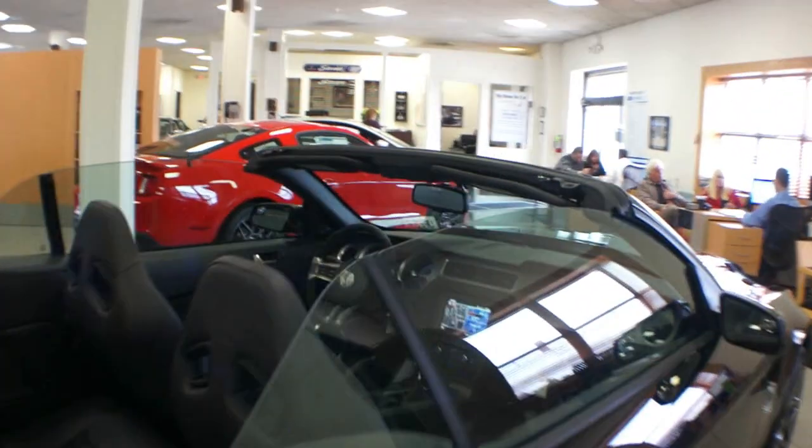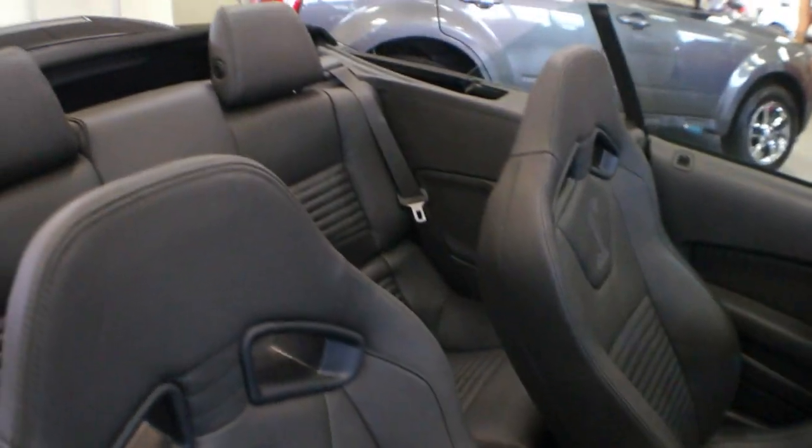The other options are Shelby Recaro leather seats — they're high back leather Recaros. Definitely pretty cool. And a GT500 cover.